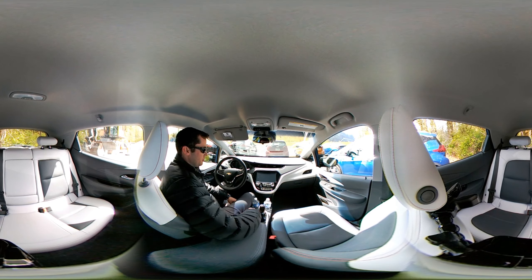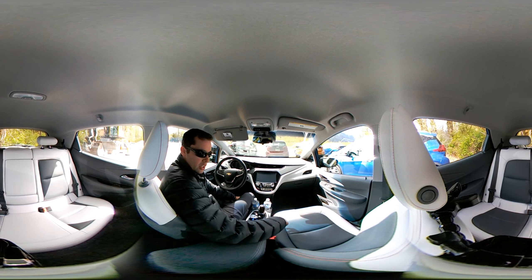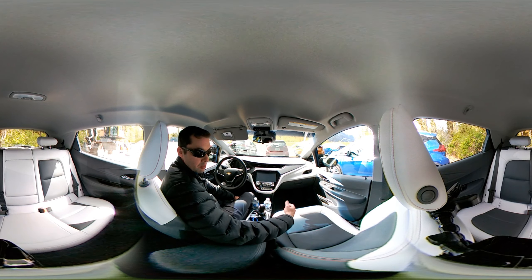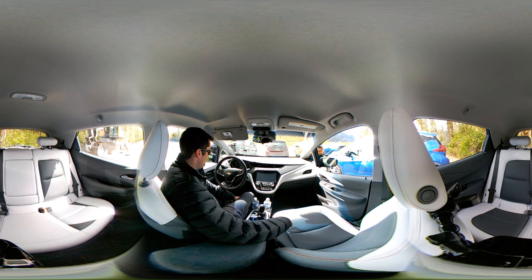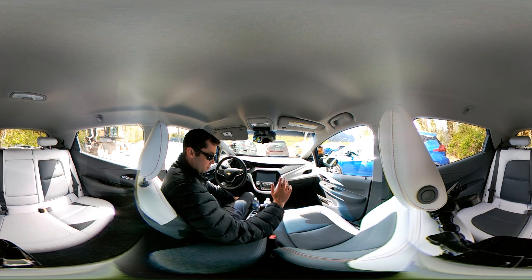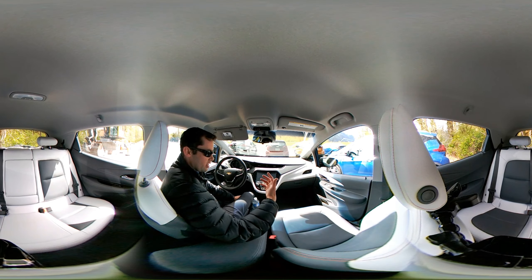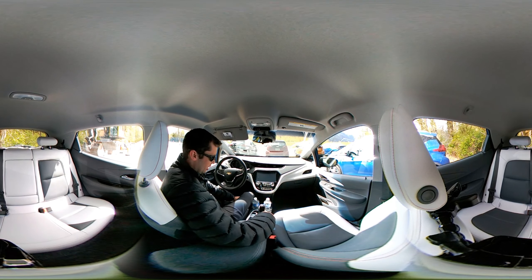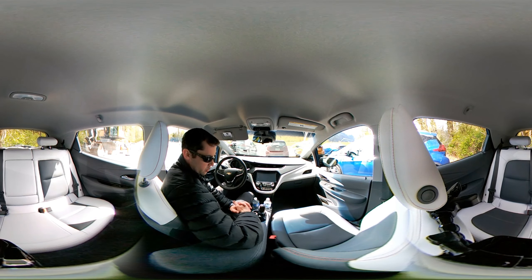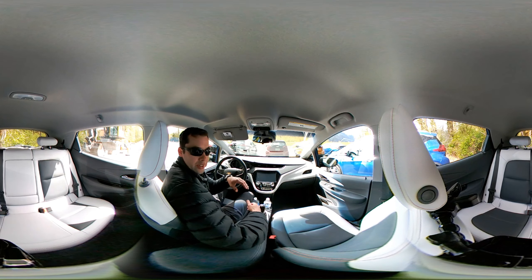Hey everybody, welcome to another one of my EV 360 videos. Right now I'm in a 2017 Chevrolet Bolt — this is the 60 kilowatt hour battery all-electric, essentially the first second-generation EV on the market. I've been getting the opportunity to check one out. I figured I'd create this 360 video as a way to get familiarized with the interior and give my thoughts.